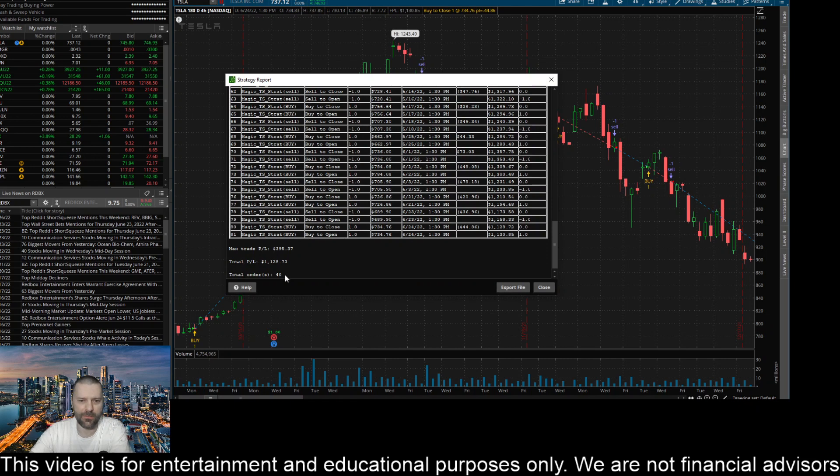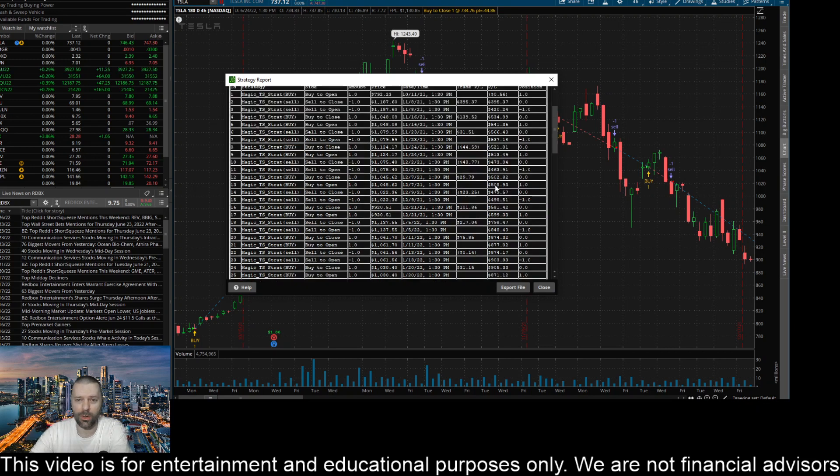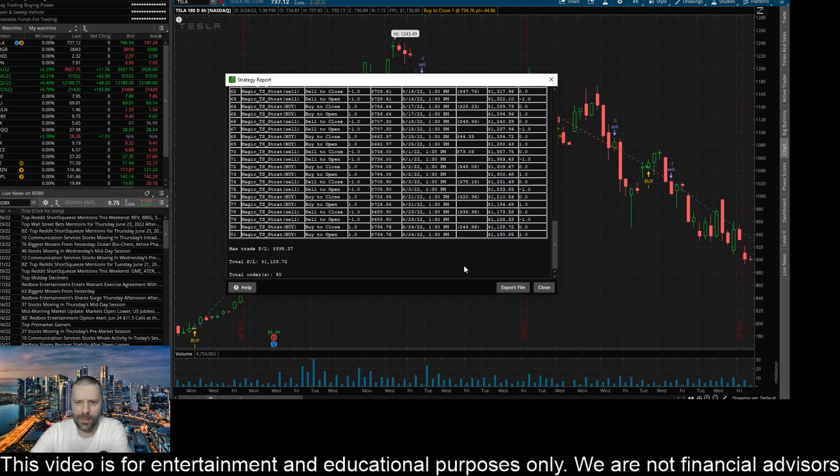Going back to the profit/loss report — 40 total trades, and you can definitely see there are some losers. This is not a 100% accurate indicator, but it definitely returns money over the long run. You can see a winner of $395, a winner of $139, a winner of $31, a loss of $44, a loss of $48, a winner of $29, a loss of $23, and a couple of big winners of $101 and $217 — on a single share of Tesla.